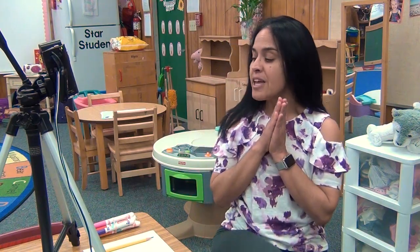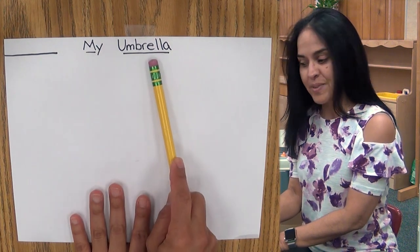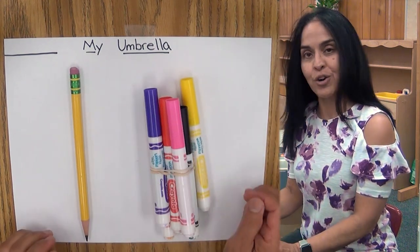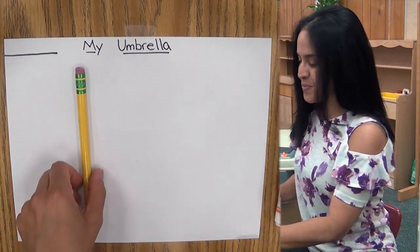Hi, boys and girls. For this learning activity, we are going to be following directions. So whatever I tell you to draw, that's what you are going to do. Are you ready for this? Here are the things that we need for this activity: your white paper that says 'My Umbrella' — it has a line on it. You're going to need a pencil and your markers. You need to follow the instructions that I give you.